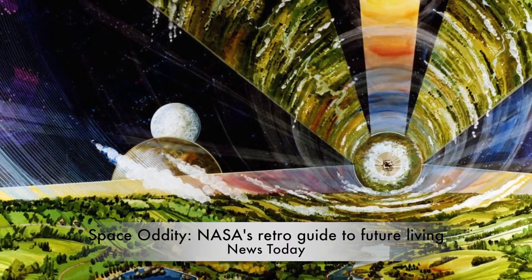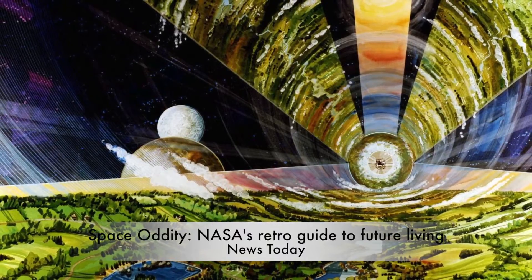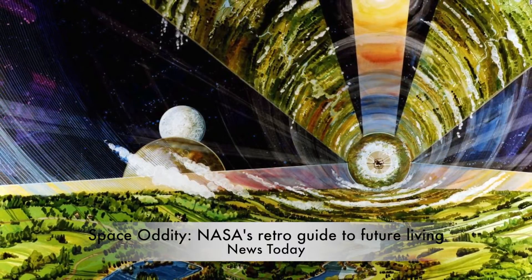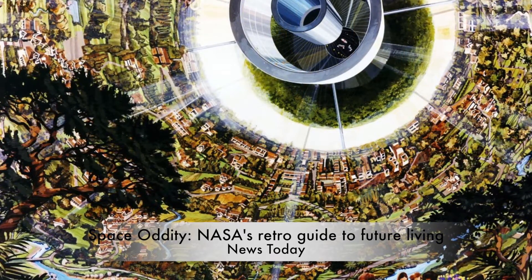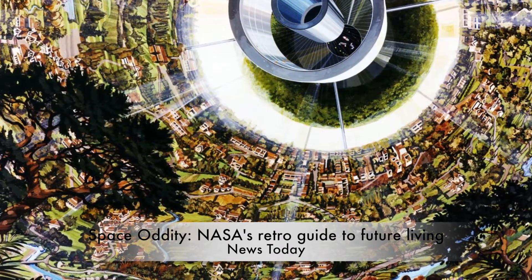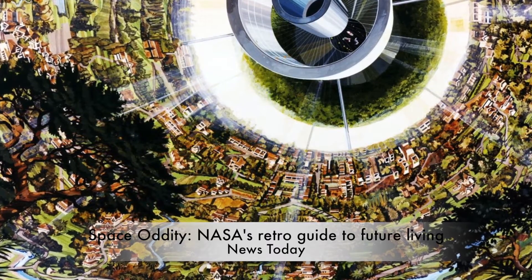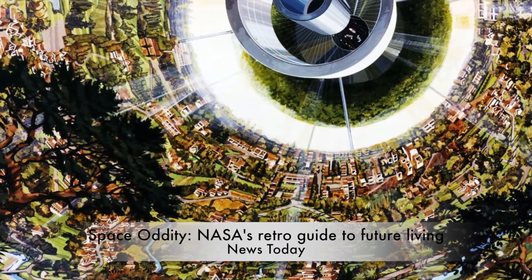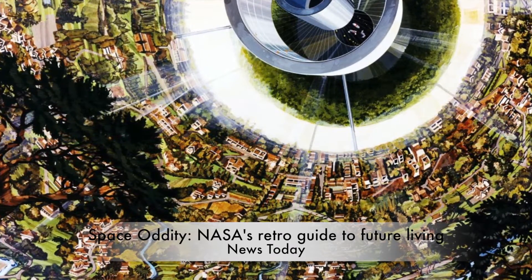As retrofuturist artwork goes, few reach the outlandish heights of Rick Giudice and Don Davis, commissioned by NASA in 1975 to illustrate potential space colonies. The designs sprang from the mind of a team at the NASA Ames Research Center, spearheaded by Gerard O'Neill, a Princeton professor given grants by the American space program to conduct a 10-week study into off-world structures.